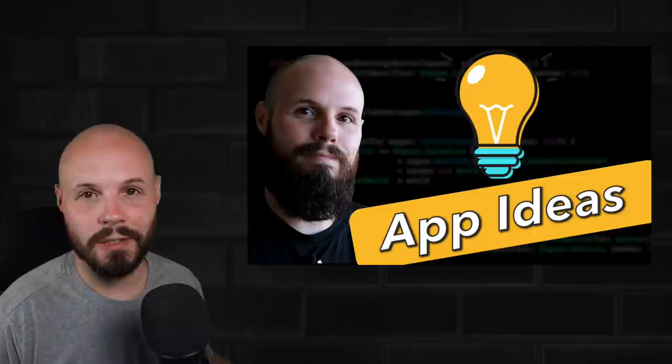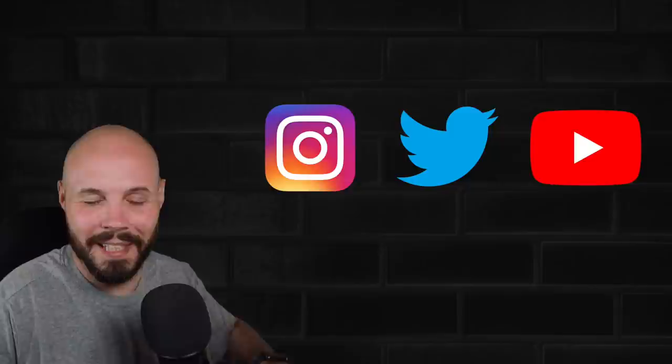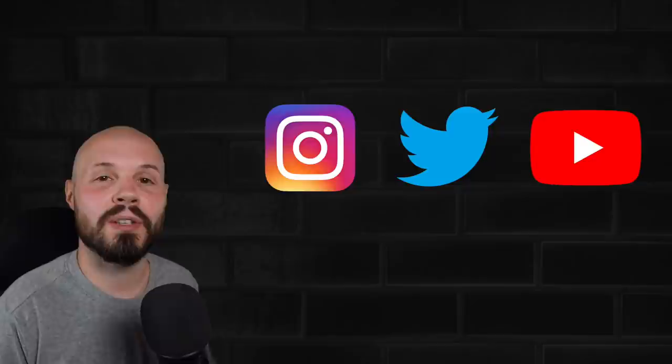Another category of portfolio apps is clones. You can make an Instagram clone, a Twitter clone, a YouTube clone. Of course, you're not going to clone the entire app — that's ridiculous. But maybe you clone the main Twitter feed and that's it. Taking a small piece of an existing app and trying to recreate that using the Twitter API or the Instagram API is another great way to showcase your skills.